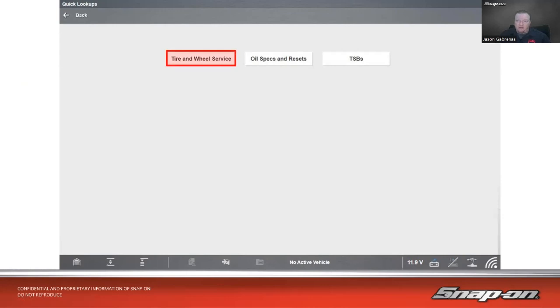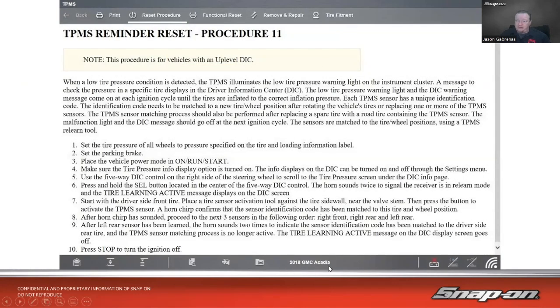Here's the first example — a 2018 GMC Acadia stationary relearn. Set tire pressure, set the parking brake, turn key to run. Make sure the tire pressure info display is enabled in the driver information center. Using the five-way control on the right side of the steering wheel, scroll to the tire pressure screen and press and hold the SEL button — the horn sounds twice and a 'Tire Learning Active' message appears, confirming you're in relearn mode.